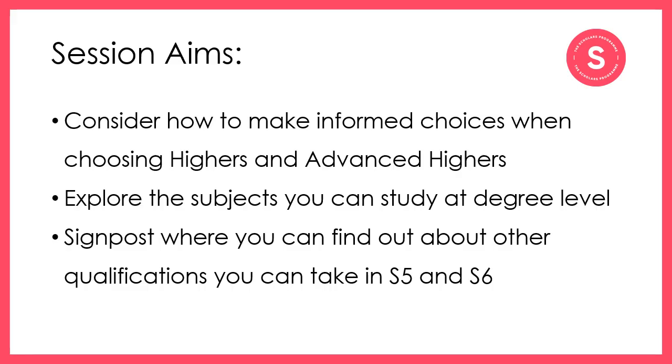The aims of this session are to consider the different things you'll think about when making subject choices, particularly within Higher and Advanced Higher subjects. We'll also consider some of the different degree programmes that you could take at university and how your subject choice will impact on those opportunities available to you. I'll also signpost you to many other resources where you can find out more information about these subjects and other qualifications you might want to take alongside Highers and Advanced Highers.